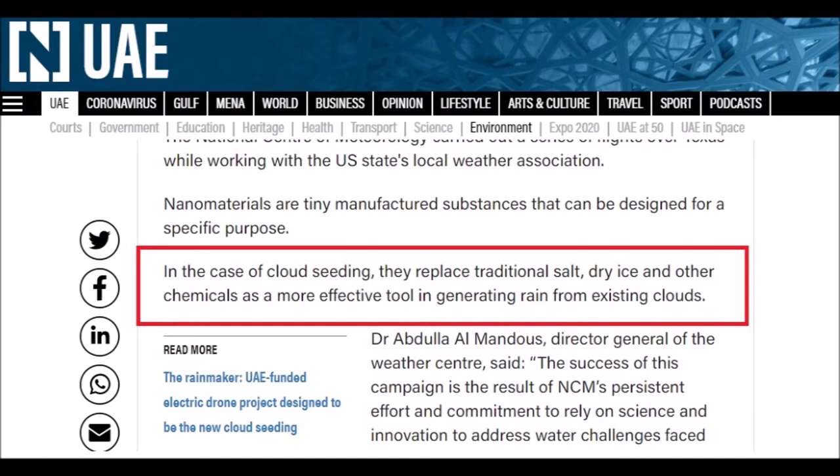Note how they say traditional salt and dry ice, where traditionally it's silver iodide — but that'll be the other chemicals, because you're only supposed to think about traditional salt or dry ice. The sort of thing that's in nightclubs. Totally safe — modify the weather, hey? It's totally safe, it's all traditional.